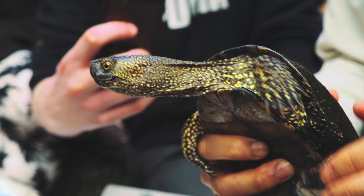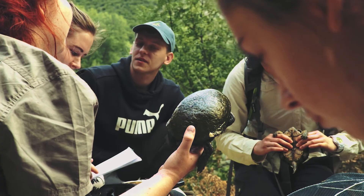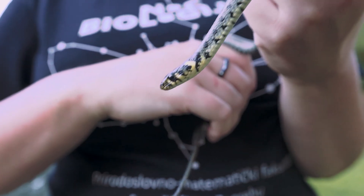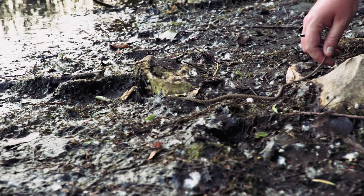We cover methodology: how to catch snakes, how to catch turtles, terrapins, how to catch amphibians. We already showed the students some methods for handling snakes. We set some traps for snakes, we set some traps for terrapins, and we've learned quite a lot of stuff here.